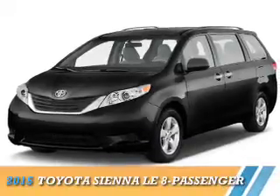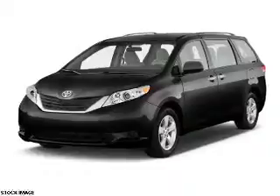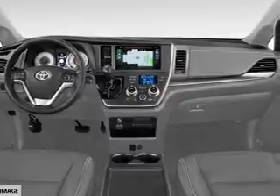Presenting the 2015 Toyota Sienna. It's powered by a 3.5-liter 6-cylinder engine and a 6-speed automatic transmission. The features include a spoiler,